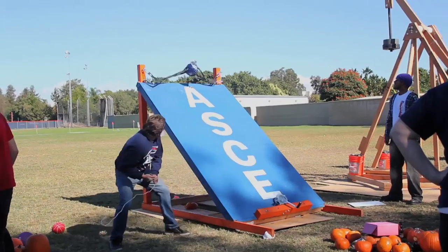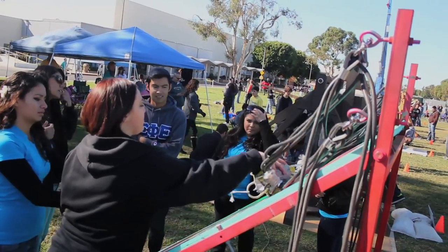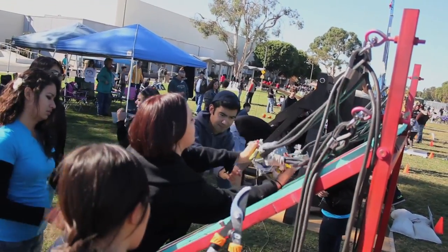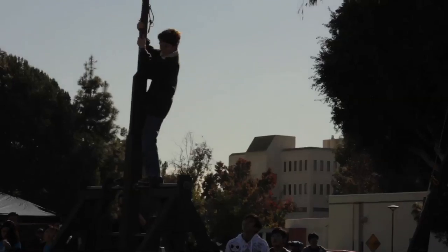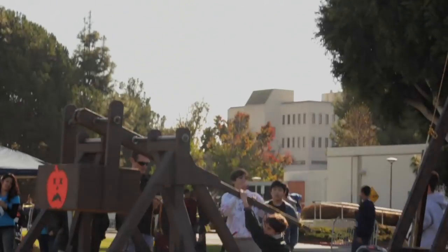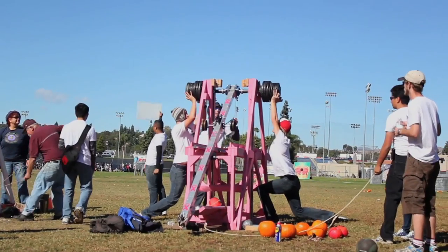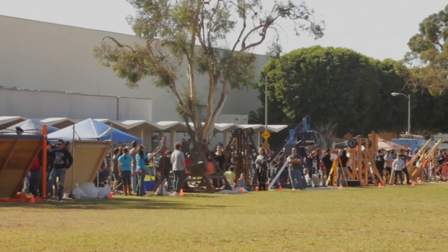Each different team is a mixture of students from here at Cal State Fullerton. There are some high school students and some other people that are just interested in this kind of stuff and do it as a hobby. Each team can have up to 10 members, and they all help pitch in, build it, and then at the end of the day come over here and launch pumpkins.